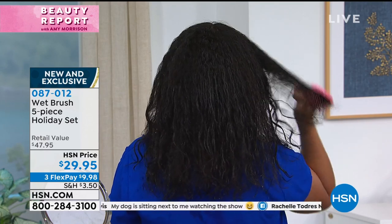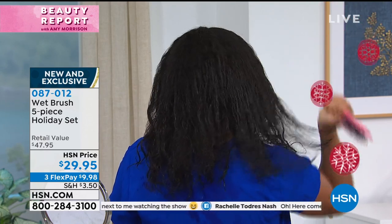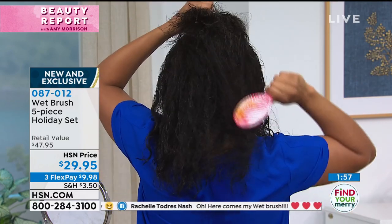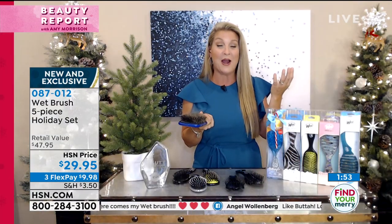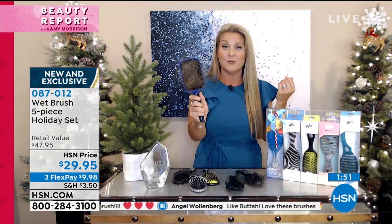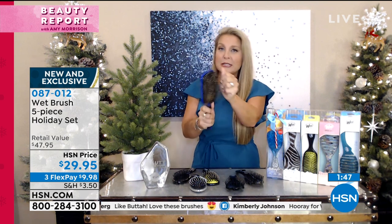I know this is kind of disgusting, but I always want to show you my old brush because this is probably like your brush sitting in your bathroom or vanity drawer right now — full of gobs of hair. We think for years this is normal, just pulling the hair out and throwing it in the garbage.